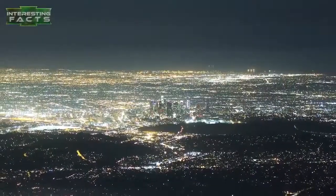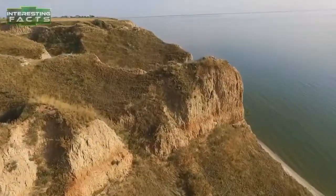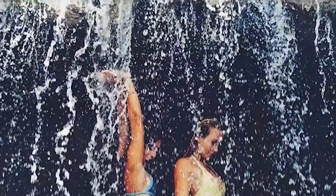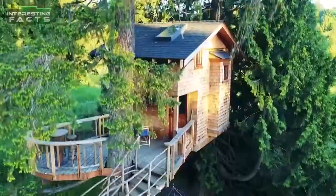If you ever wanted to get away from the everyday stress of life, there are some places you can find that are hidden in the wilderness, secluded from the cities and the masses. These places are where you could truly relax and find yourself. Step away from your everyday routine for a moment and join us as we look at 10 amazing isolated houses.